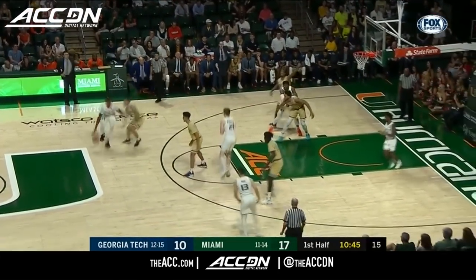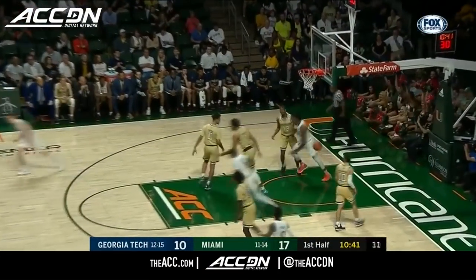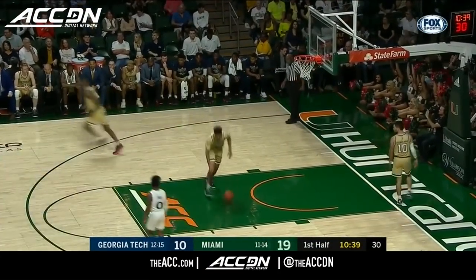This has not been the norm for Josh Pastner here the last couple of weeks. They've been single down the top, and there's a lob and another dunk from Zundu.